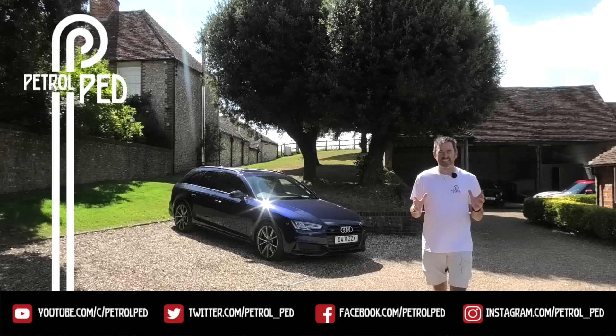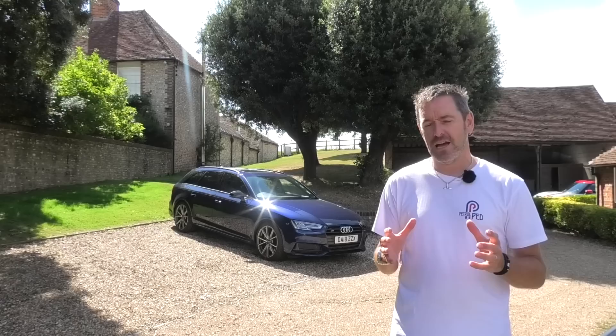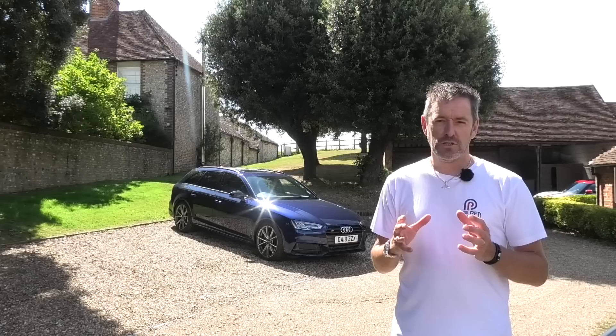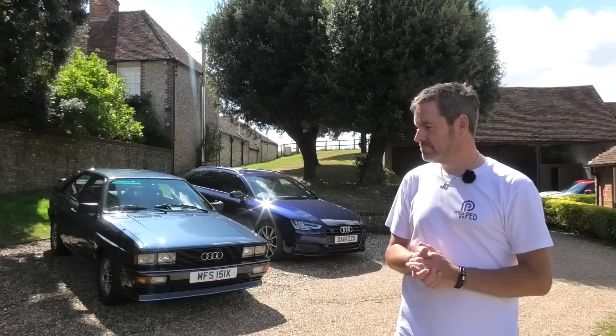Hey guys and welcome to Petrol Ped. I don't think it's any great secret I'm a rather large Audi fan, but actually the thing I love most about Audi is quattro four-wheel drive. I've actually owned four quattro Audis, and my quattro journey started in 2000 when I bought my first, which was a Mark One 225 brake horsepower TT Roadster. But Audi's quattro journey started with this car.